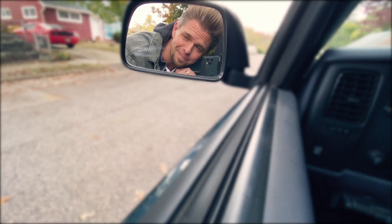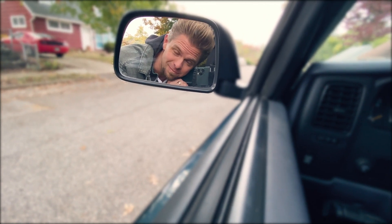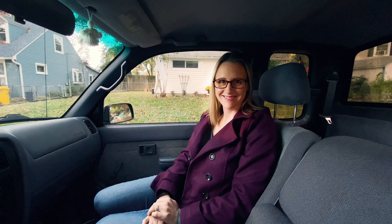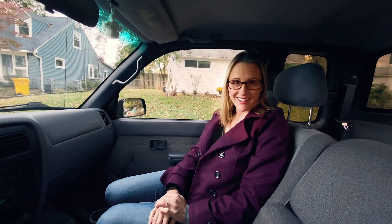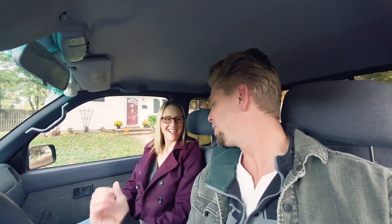Oh hey, I didn't get a new truck but it feels like one because Natalie washed it. What did I do to be so lucky? Natalie is going to join me on a test of the new Filmic Pro, so let's go enjoy some fall colors and fresh fall foliage.